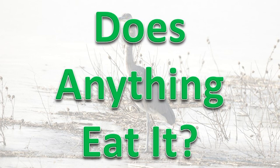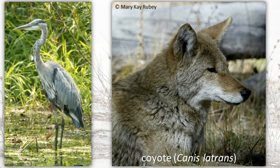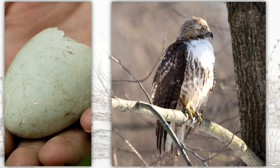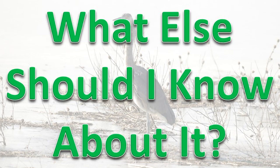Does anything eat it? Because they are so large, Great Blue Heron adults are not preyed upon by many animals except bobcats and coyotes. However, young birds at the nest are often eaten by hawks and bald eagles. Eggs are also eaten by hawks, vultures, eagles, crows, and gulls.